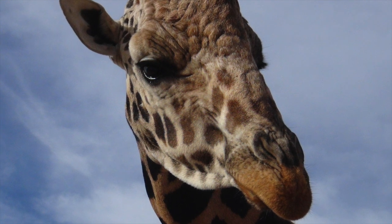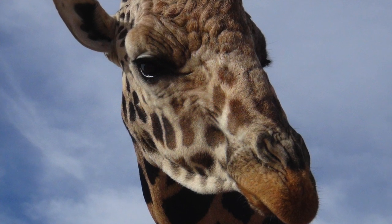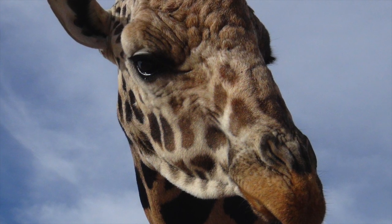Towering golden creatures gliding across the African savannah — long graceful necks, large dark eyes, crowned with long beautiful eyelashes. They are synonymous with the African continent. They are giraffe.